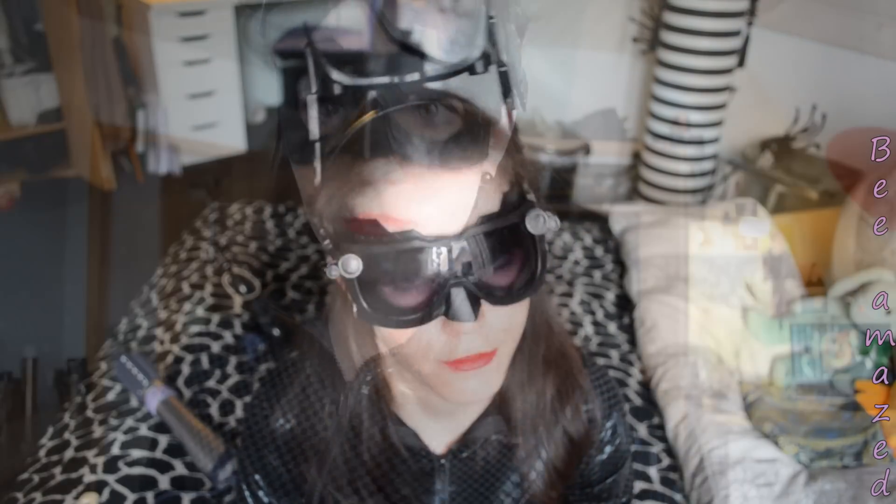And if you want to see me in the whole outfit — here is the finished look: outfit, makeup, and hair. For the hair, I just parted it here and made a tiny ponytail, and that's it. Now I'm going to show you a little bit of the whole outfit.